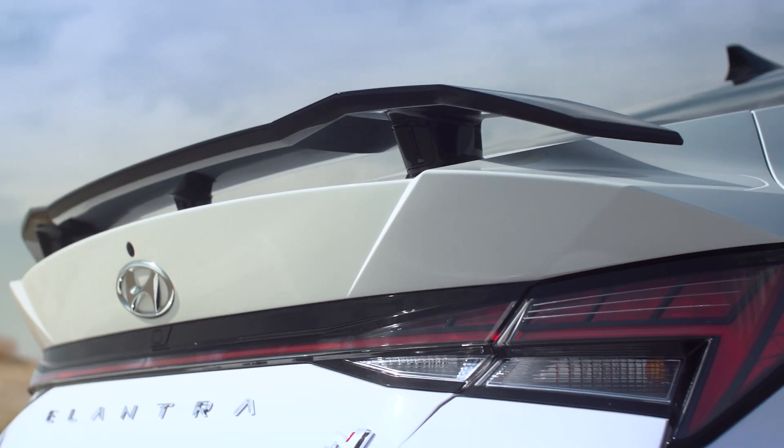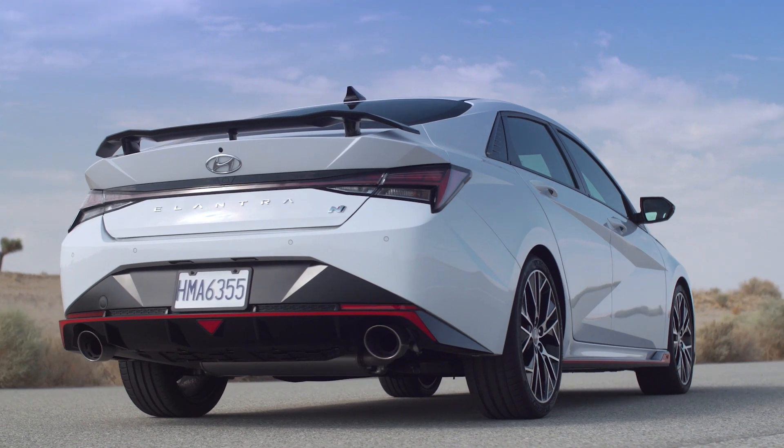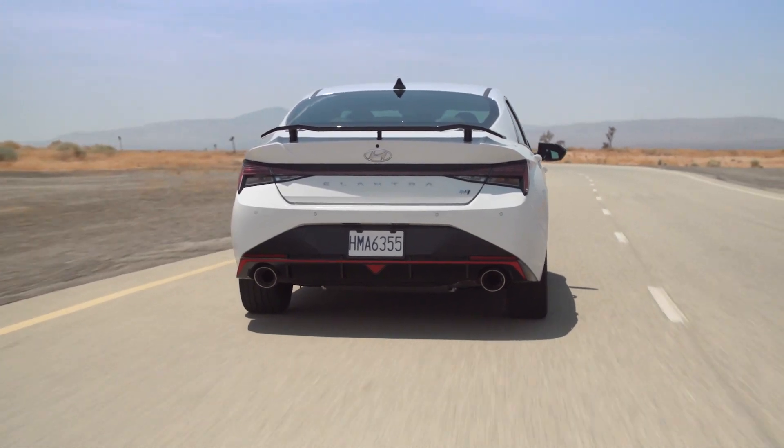In back, the rear spoiler is the most obvious N-specific design feature. The rear diffuser, with the obligatory red accent, and triangular reflector are other indicators that this isn't a humble commuter car.